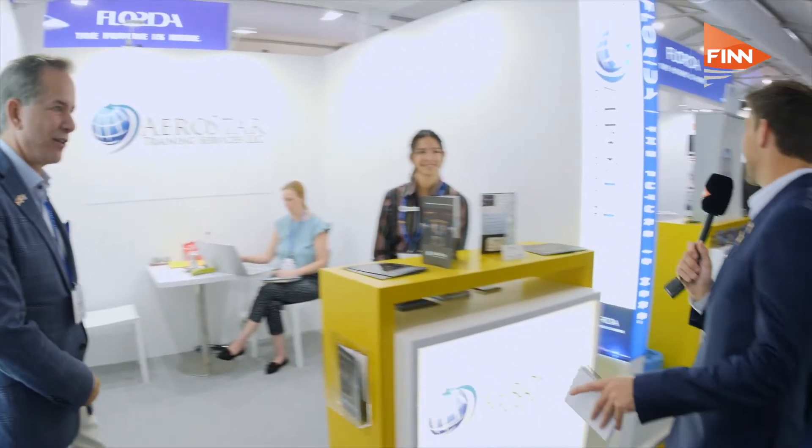Next we come to Aerostar Training Services. David Santos explains: Aerostar Training Services is a U.S.-based, Kissimmee Gateway, Florida-based training organization. We prepare pilots for placement all over the world, with zero experience all the way through either Airbus A320 or Boeing 737 type rating. Training is critical and it's great to be here.